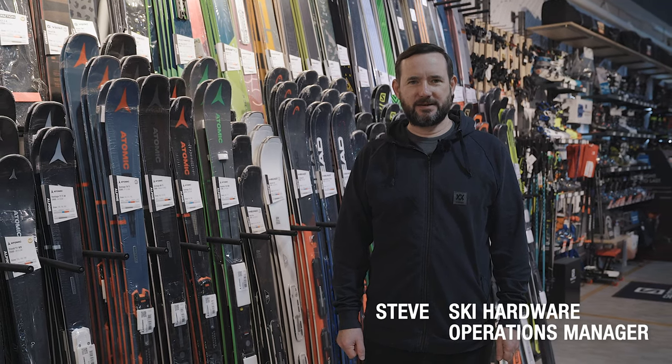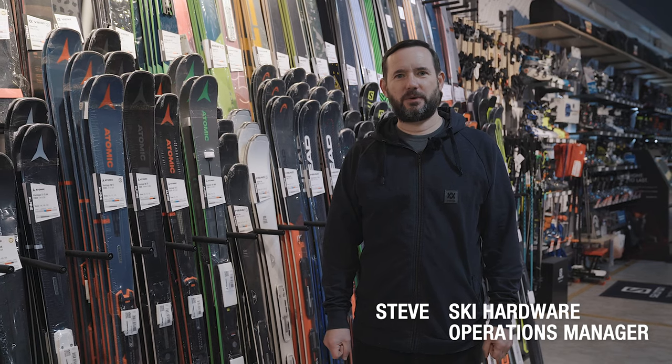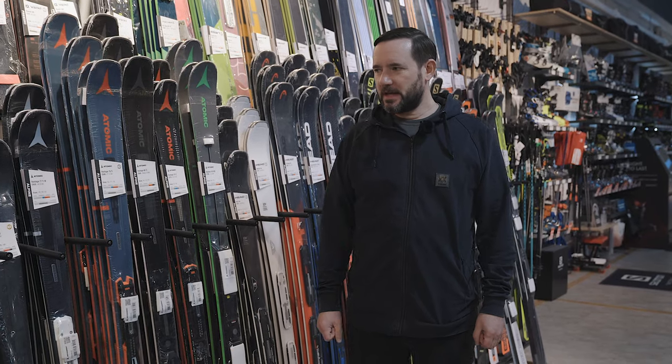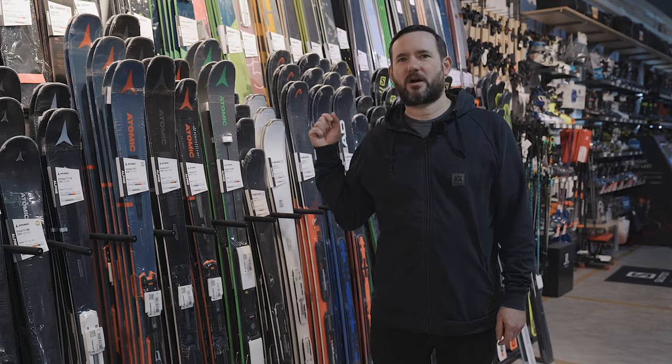Hi, I'm Steve, part of the ski testing team at Ellis Brigham and also one of the buyers. Today I just wanted to show you our new range for this year, focusing on the piste skis to start with. So piste ski — the name kind of says it all — it's gonna work best on piste.